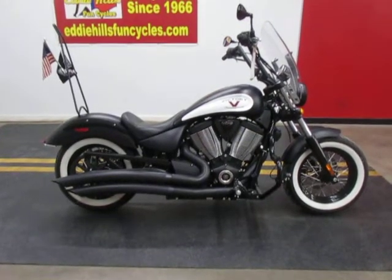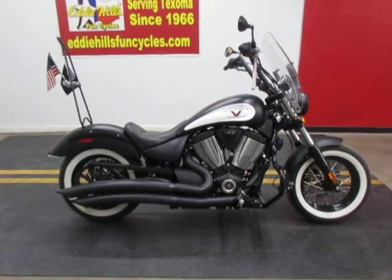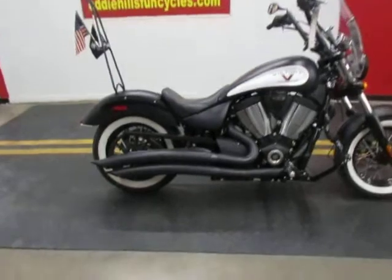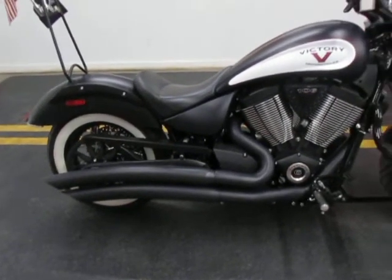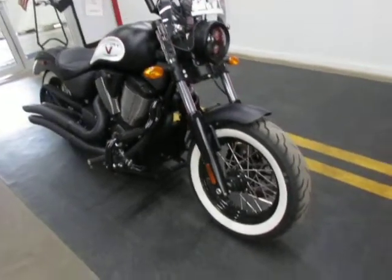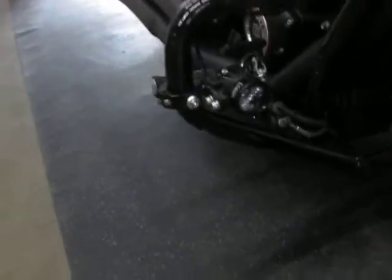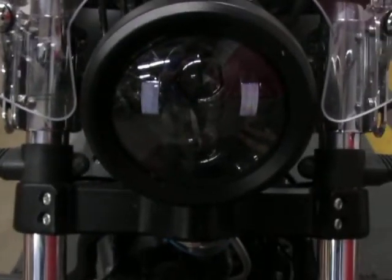Just wanted to show you this 2016 Victory Highball — it's definitely got some extras to it. It's got the aftermarket swept exhaust, they sound real good and have been programmed to match. They've also added the engine guard with some really nice driving lights, which I'll show you in a minute, and it's got the upgrade Victory LED headlight.